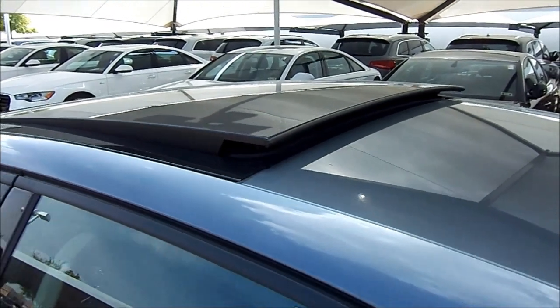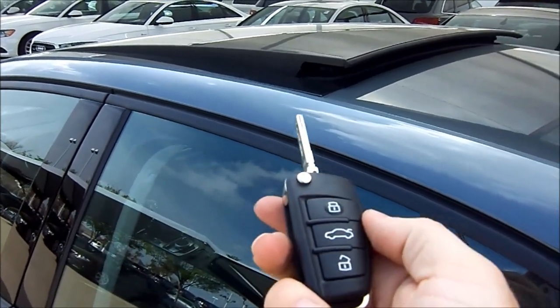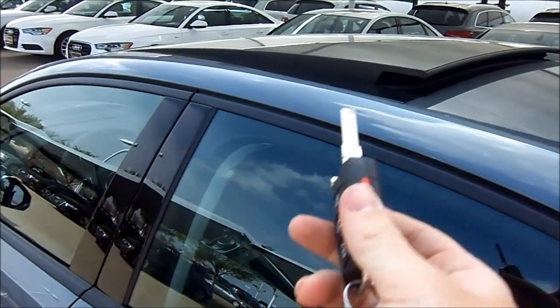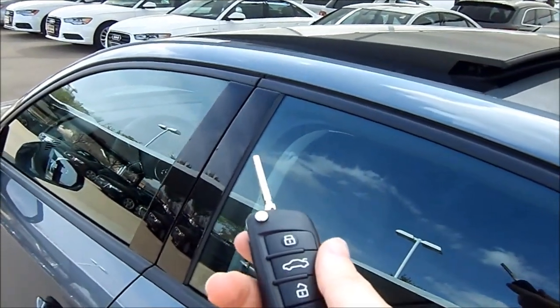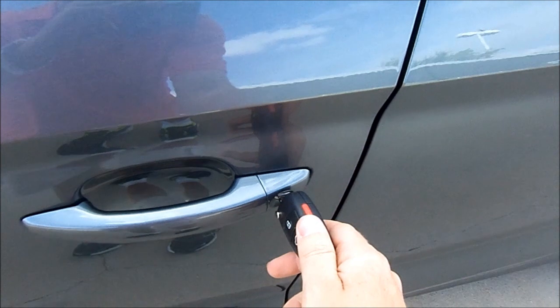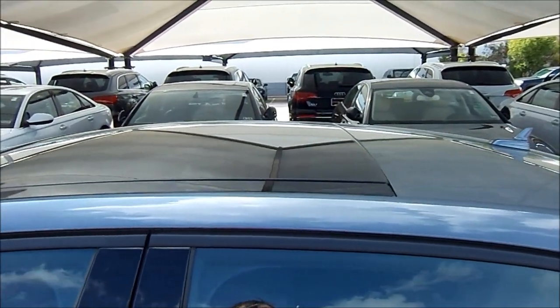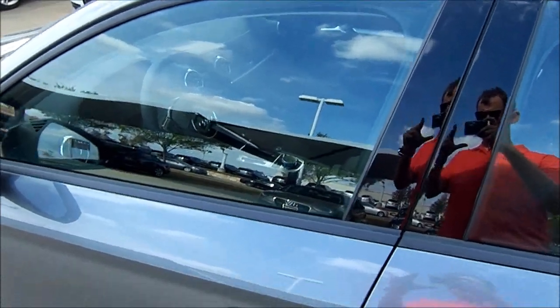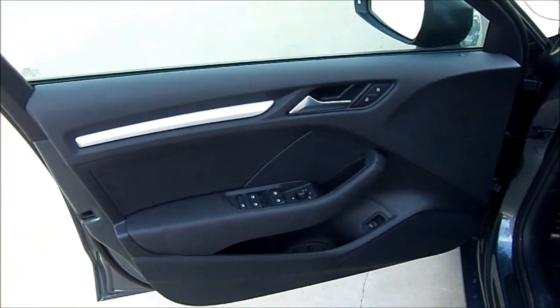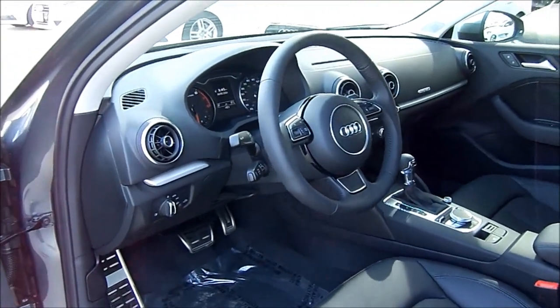Unfortunately, you can't just hold down the lock button to retract the sunroof. However, there is a way to close it without starting the vehicle — simply stick the keyblade into the keyhole in the door, turn and hold to the right to the lock position for a few seconds, and the sunroof automatically folds back into the roofline. The interior has been fully upholstered in standard Audi black leather.